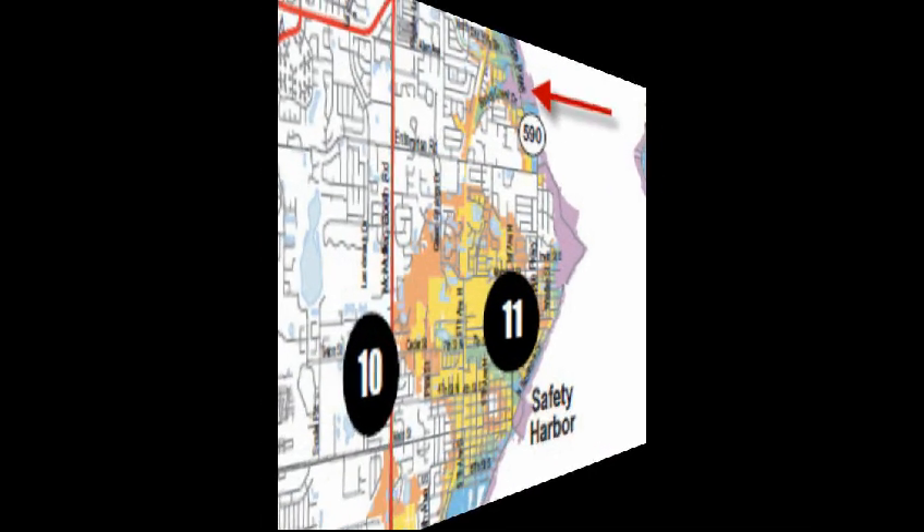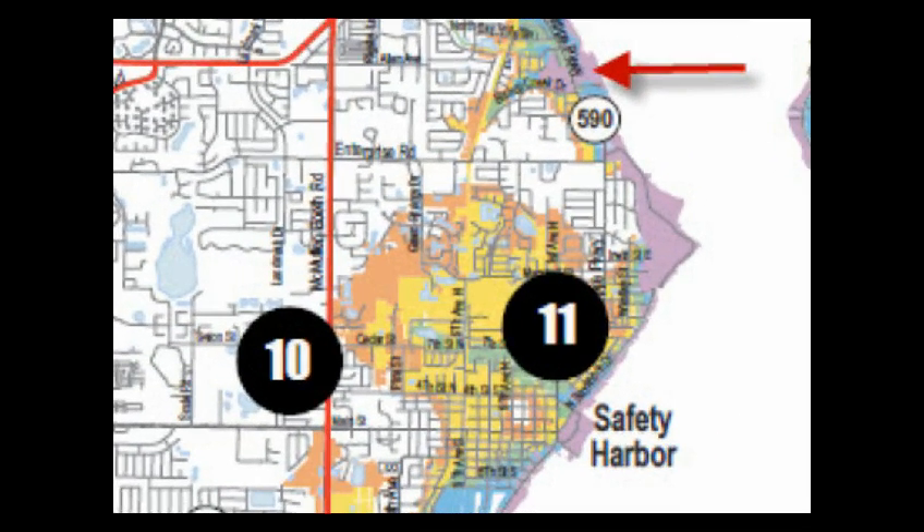I want to be ready just in case. Look what I got at the grocery store — the new evacuation zone map.